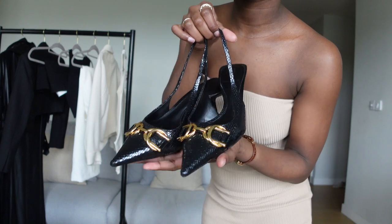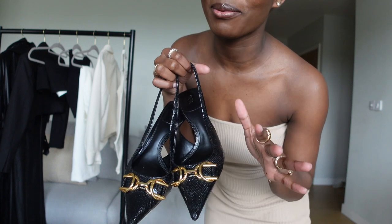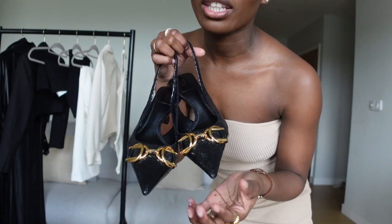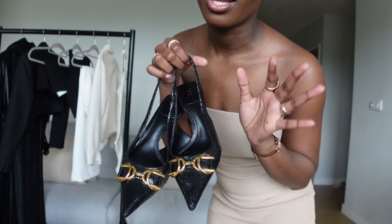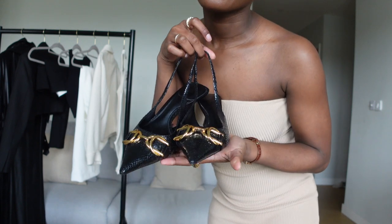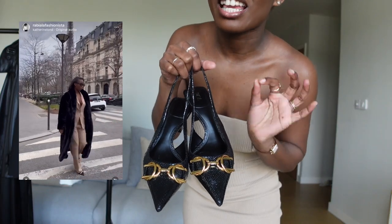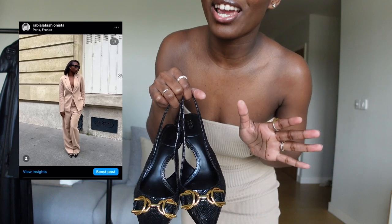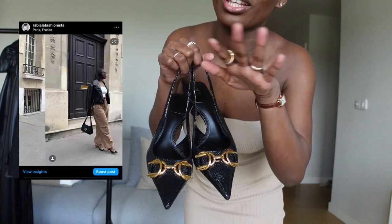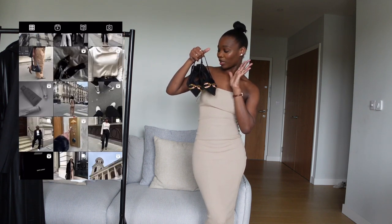I bought these heels and I'm so glad I did. I normally don't wear pointy heels but the gold detail looked so good on me that I decided to try them. I was a bit worried pointy shoes give off certain vibes, but I am obsessed — this is just beautiful and classic. I've already worn these heels loads of times. If you follow me on Instagram you'll see them all over my feed. I'm definitely keeping these; they're a size 38, which is UK size 5.